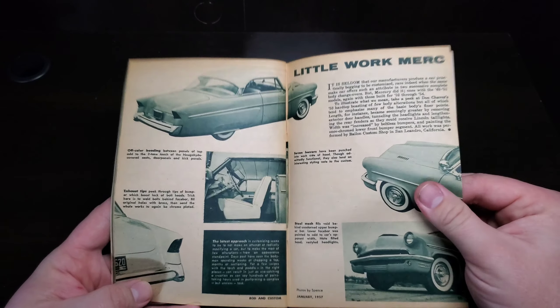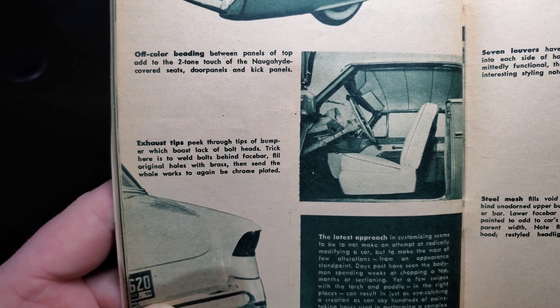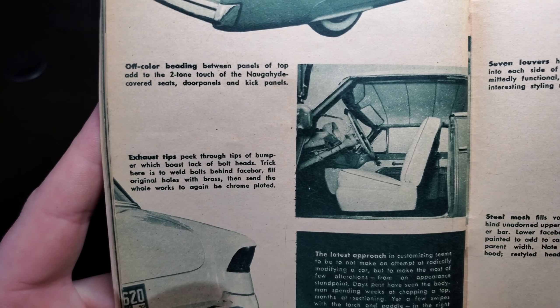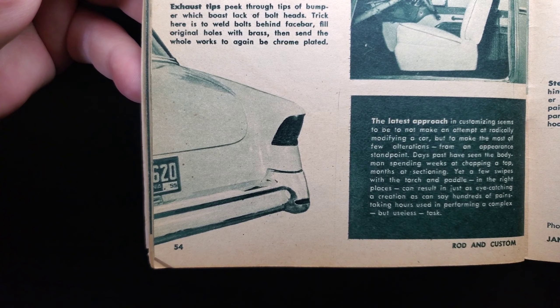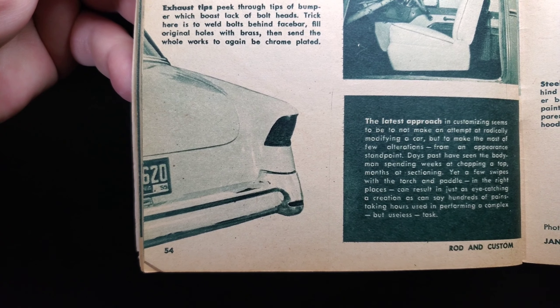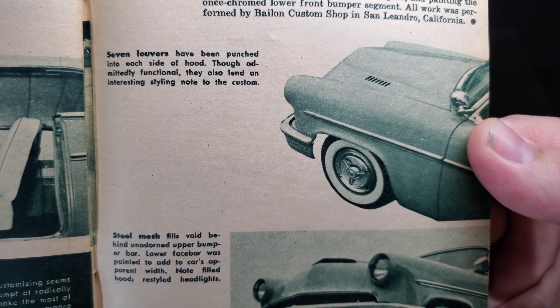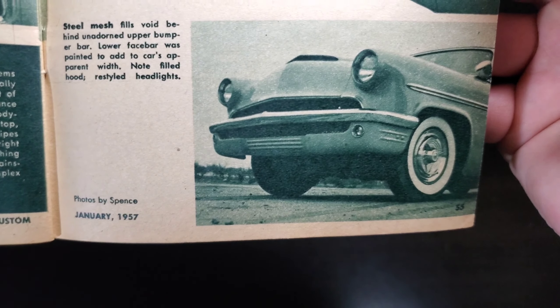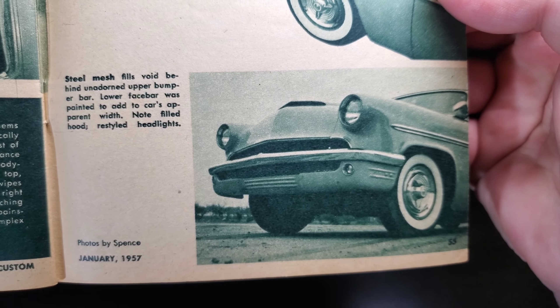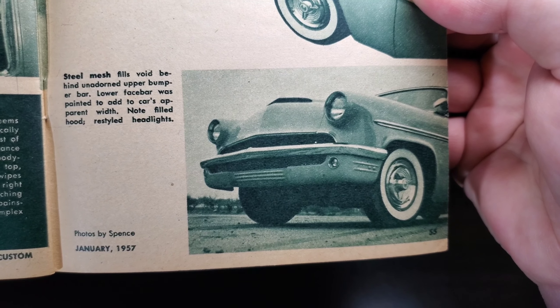Here's another Merc. Off-color beading between panels of the top adds to the two-tone touch with Naugahyde-covered seats. Exhaust tips peek through the tips of the bumper — trick here is to weld bolts behind the face bar, fill the original holes with brass, then send the whole works to be chrome-plated. Definitely a nice touch with a smooth bumper. Seven louvers have been punched into each side of the hood; admittedly functional, they also lend an interesting styled note to the custom. Steel mesh fills the void behind the unadorned upper bumper bar.